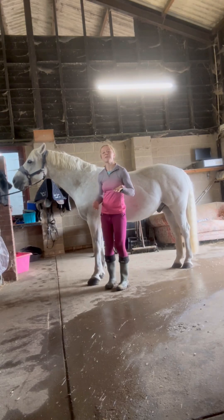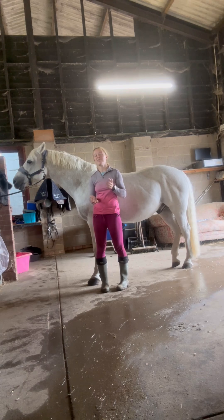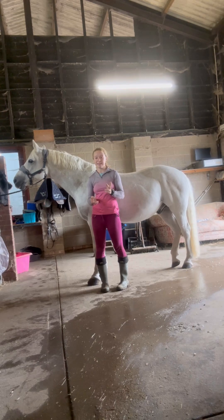Hi everyone, my name's Christine. I'm a freelance groom and dressage instructor and today I'm going to be showing you the location of key organs in the horse's body. You're going to need to know this information for your BHS stage 2 exams, so make sure you pay attention.